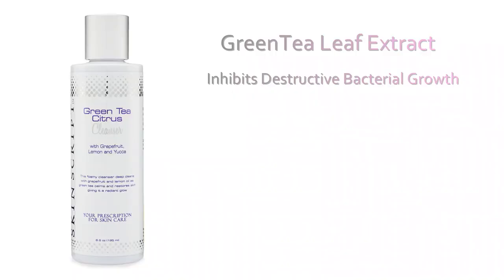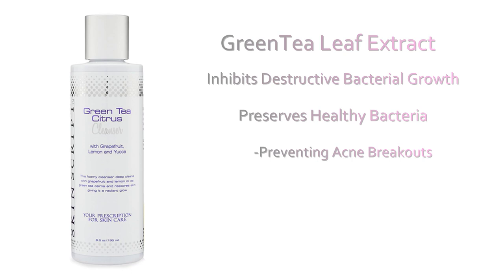The key ingredient to highlight within this product is the green tea leaf extract. It inhibits destructive bacteria growth while helping to preserve and maintain healthy bacteria, which further helps to prevent acne breakouts. It also protects from free radical damage. This cleanser is great for removing dirt, makeup, oil, and debris. If you have normal, combo, rosacea, or sensitive skin, then the Green Tea Citrus Cleanser will be perfect for your skin.